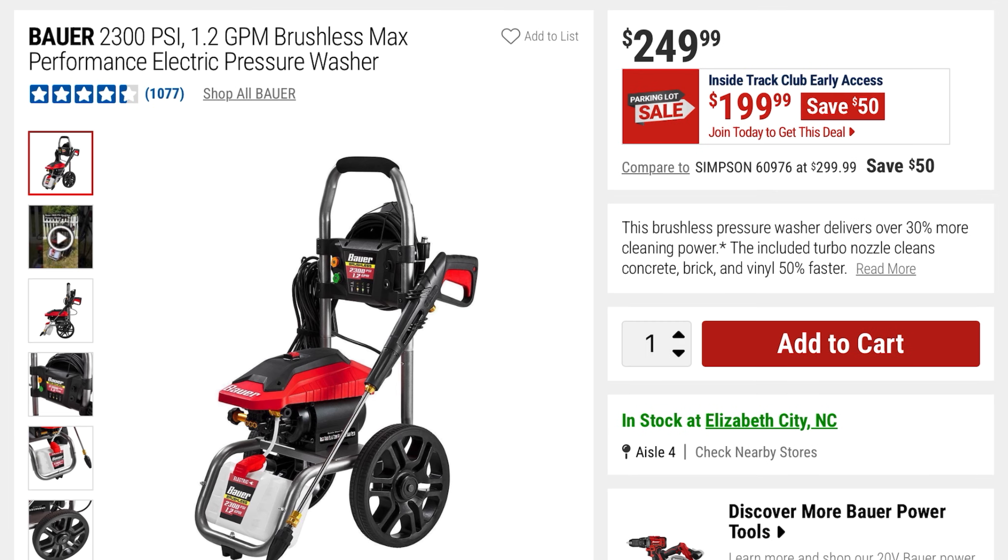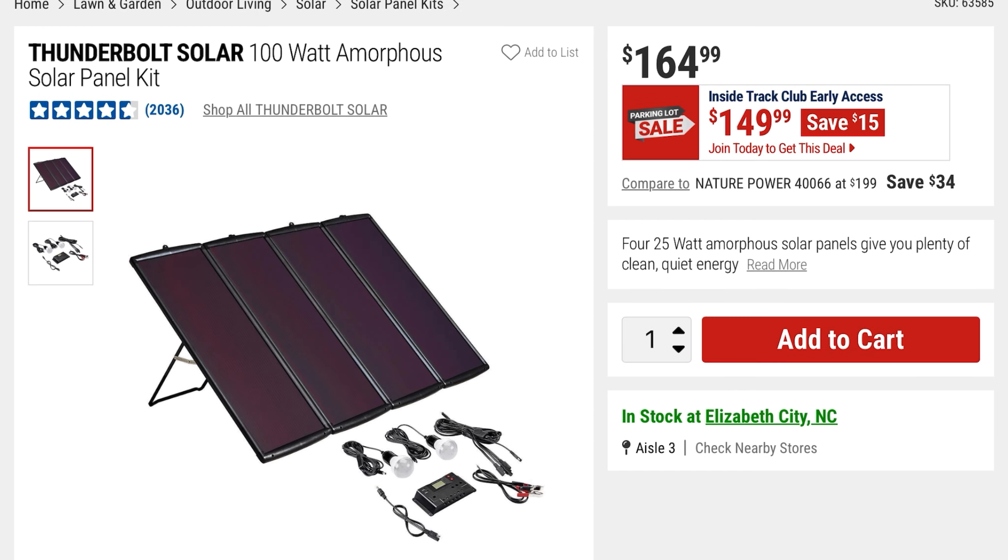This is the Bauer 2300 PSI 1.2 GPM brushless max performance electric pressure washer at $199 — you're saving $50, it was $249. Then there's this Thunderbolt Solar 100-watt amorphous solar panel kit at $149, saving $15 — it was $164. You can see the whole kit and everything you're getting.